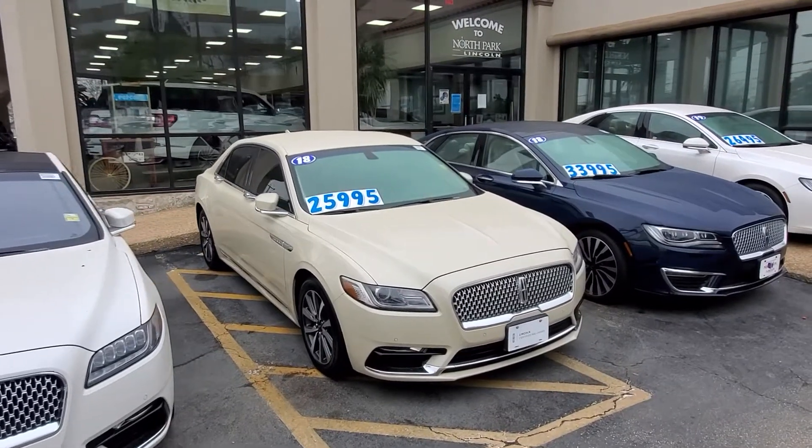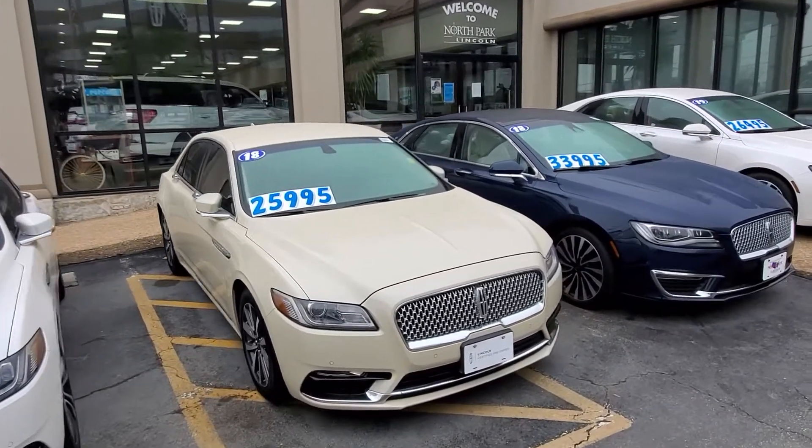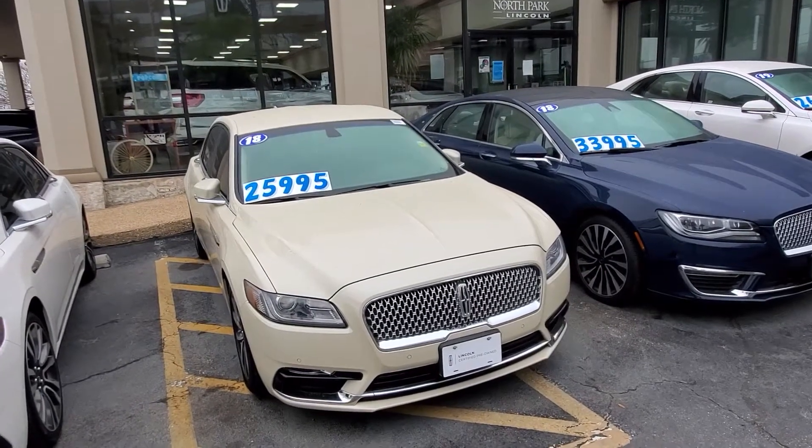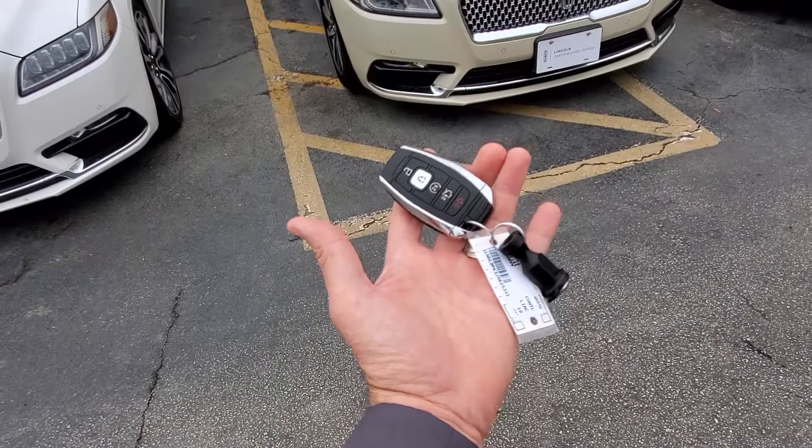Good morning, David. This is Casper from North Park Lincoln. First off, I apologize the vehicle is dirty, but I can shoot another video with it cleaned up if you'd like. It comes with two sets of keys.